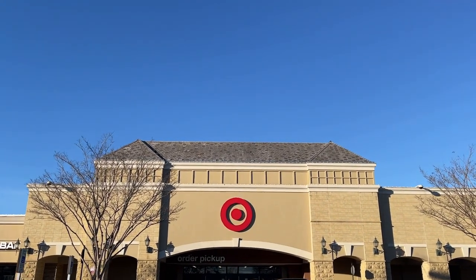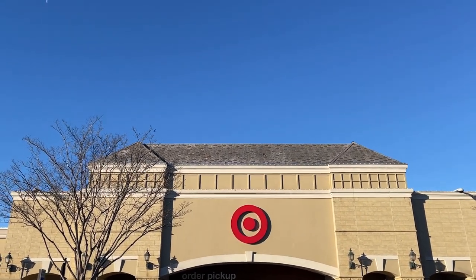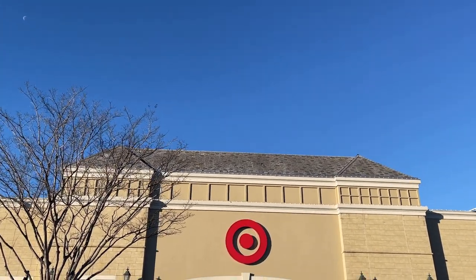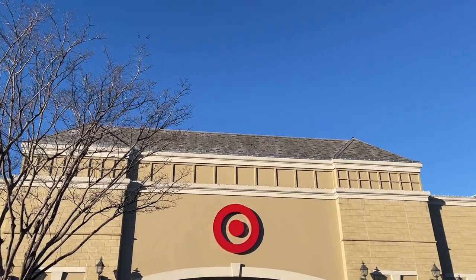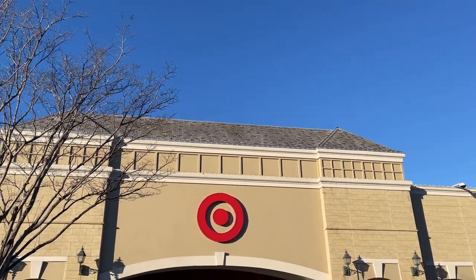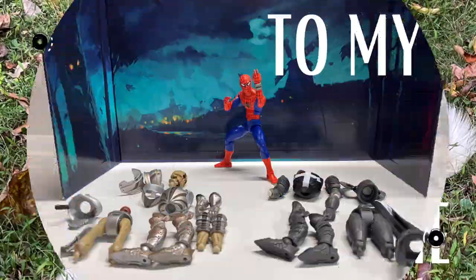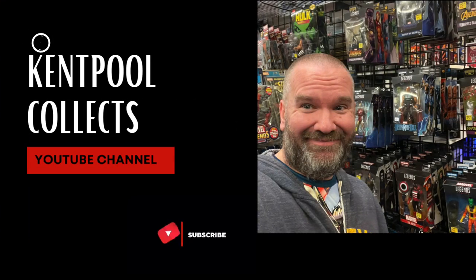What is going on? It's your guy Kent Pool Collects and we are getting ready for a big old Target run. We are on Ray Road in Charlotte, North Carolina. There are two, two Targets on Ray Road. We're starting at the Stonecrest Target and we're going to make our way over to the Blakeney Target. So this is a big old Target run - jump on in and let's go see what we can find today.